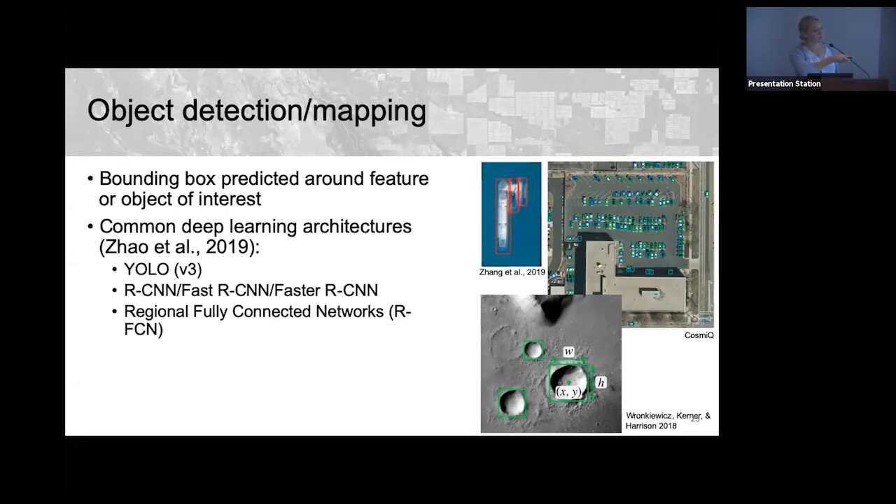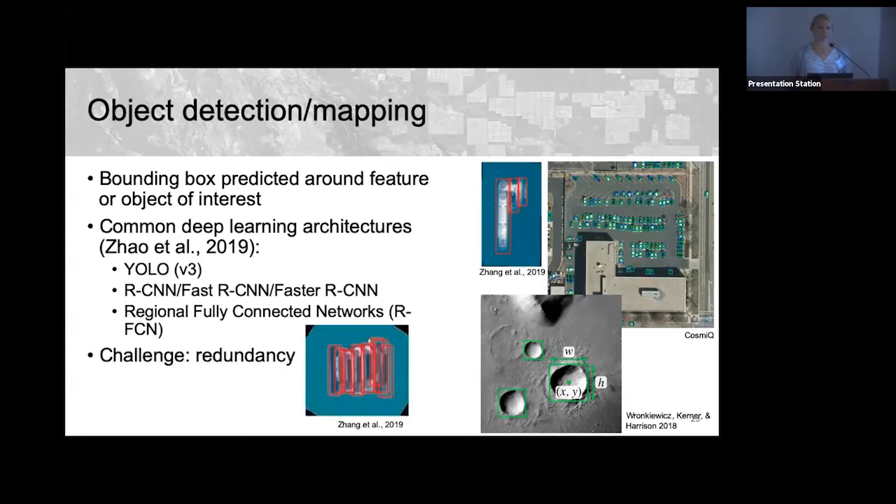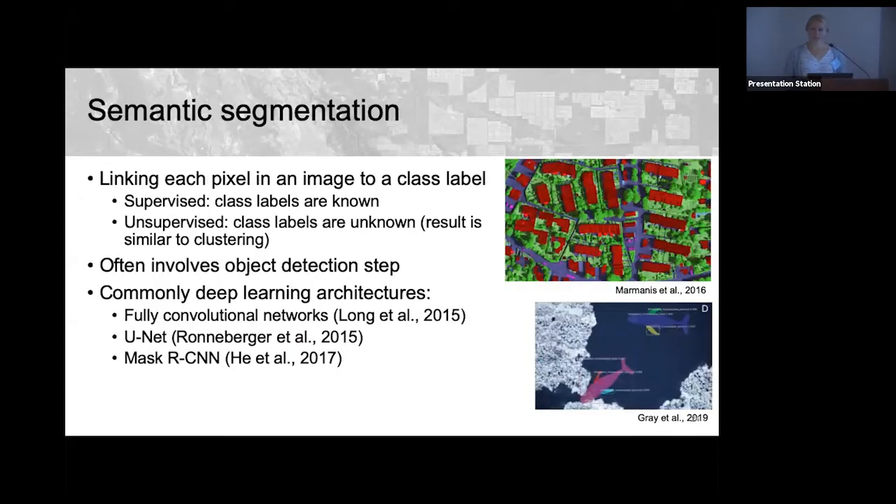Classical examples of object detection in remote sensing include ship detection, car counting, and crater counting. These methods are useful for getting aggregate statistics, such as counting craters and studying their size distribution. A major challenge is redundancy — ships can be counted multiple times — so much research focuses on eliminating duplicates or speeding up that filtering process.